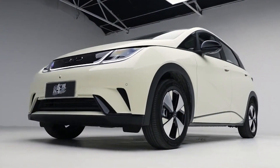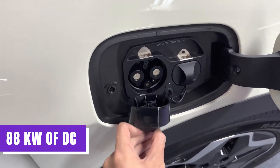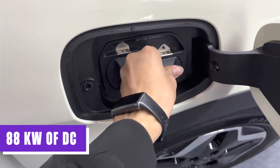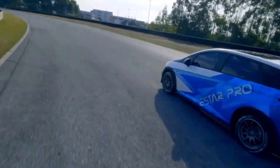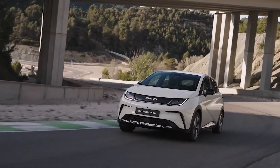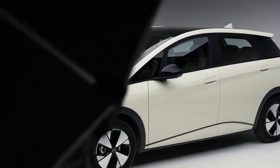While the performance and range are impressive, BYD's choice to equip the Dolphin with only 88 kW of DC rapid charging capability is regrettable. Although the Mini and Renault Zoe are only capable of 50 kW charging, some vehicles including the Peugeot E208 and Vauxhall Corsa-e have 100 kW charging as standard. On the positive side, the Dolphin does have an 11 kW AC charging capacity.